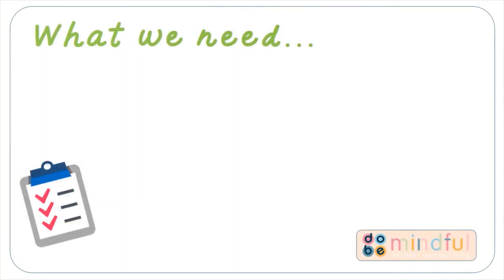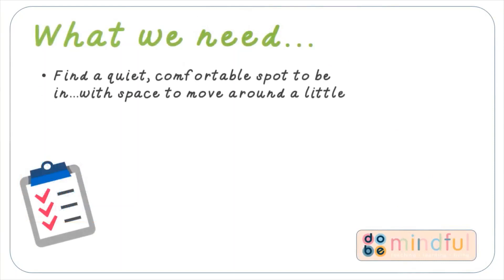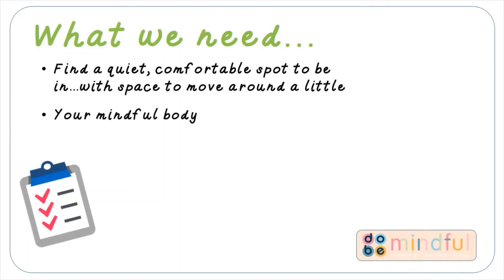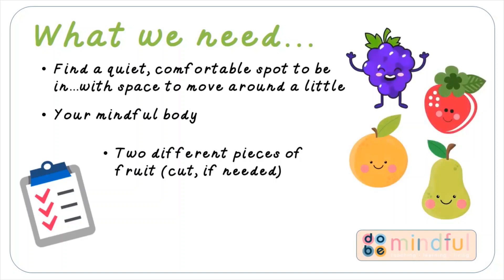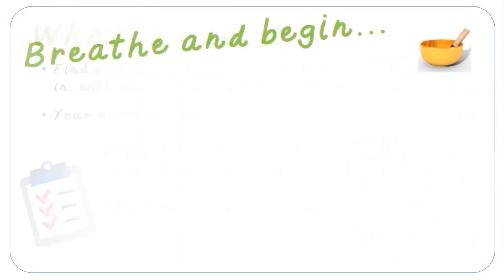Let's look at what we need for today's lesson. Your usual quiet comfortable spot with space to move around a little today. Also you need to bring your mindful body. You should be beginning to know what that is and be able to bring that with you to your lessons each week. In the feed I gave you a little bit of warning — you need two different pieces of fruit, and cut them up if you need to. We're going to do a little bit of exploring with them.